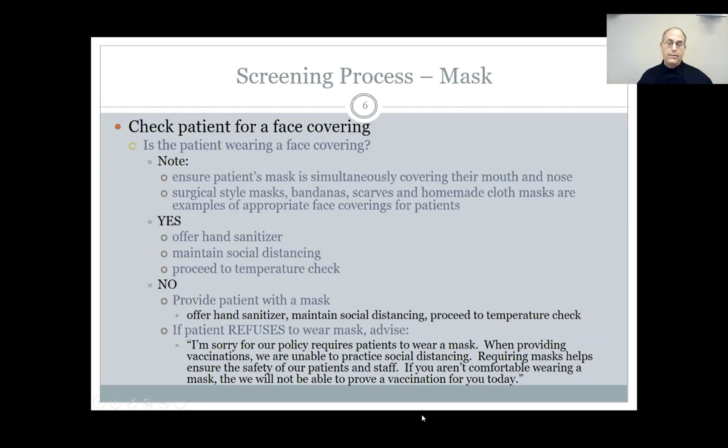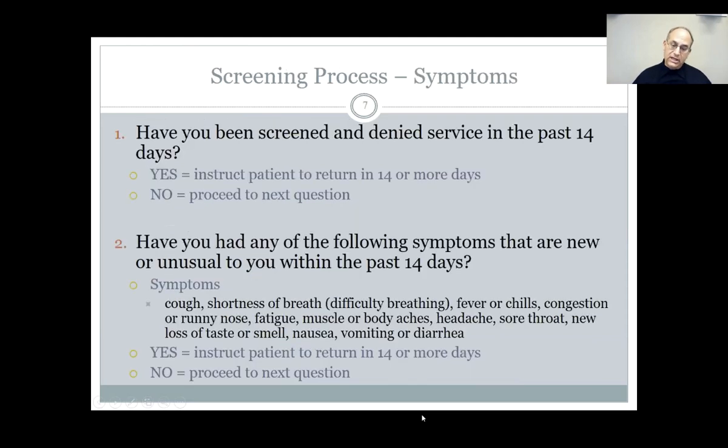If they won't do the mask — if they say no, I'm not going to wear a mask, it's my right — then you need to politely but emphatically respond. Therefore we cannot provide you this vaccine service, and always blame the policy. Blame somebody who's not right there in the store. Regardless, you're not allowed to provide them a vaccine. Be firm about it: our policy requires that our patients wear a face mask. When providing vaccinations we are unable to maintain social distancing, so requiring masks helps ensure the safety of our patients and staff. If you aren't comfortable wearing a mask today, we won't be able to provide you a vaccination today.